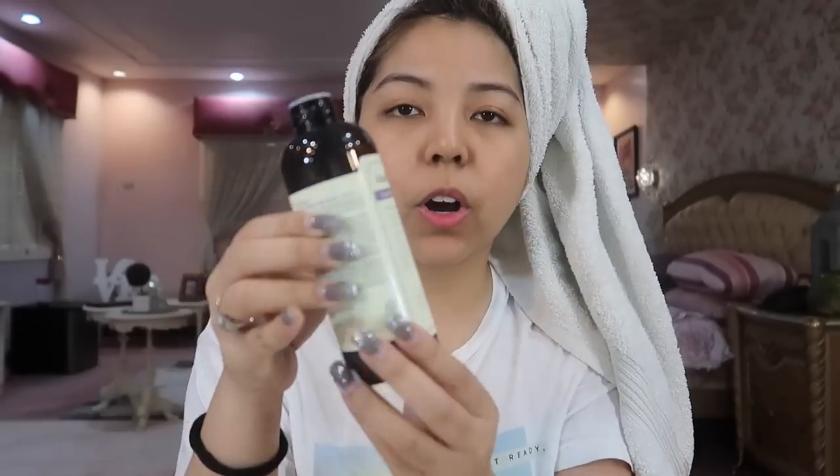Next I use this toner from Dear Klairs, but I use my hands instead of a cotton pad. I just pat it onto my face — I don't drag it because I've read that dragging can make your skin more saggy over time. Of course, don't forget the neck. I use just a small amount and pat it on. I use this once a day as well.